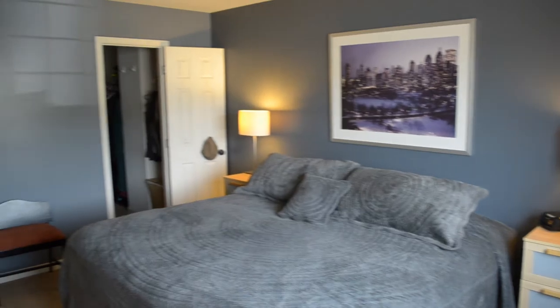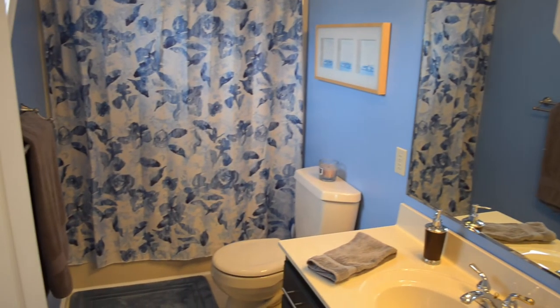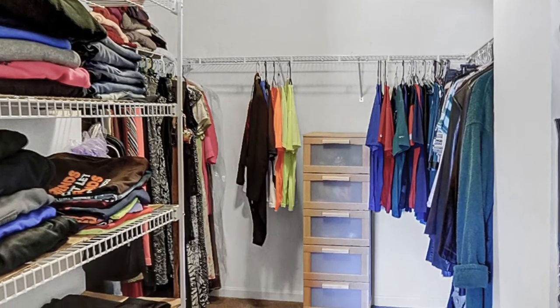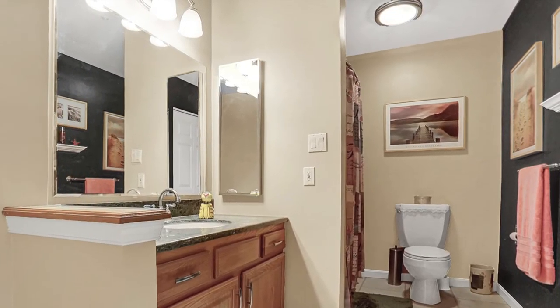Wouldn't you love to end your day in this spacious, comfortable master suite? Not only is the bedroom itself large — large enough to accommodate a king-size bed — but it has a nice full bath and walk-in closet. Both bedrooms have their own walk-in closets and there's an additional hall bath, all with new carpet and beautiful neutral popular colors throughout.